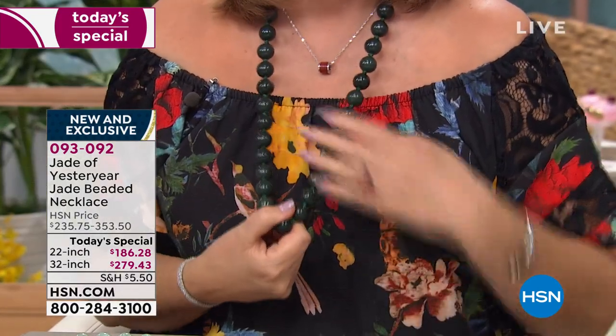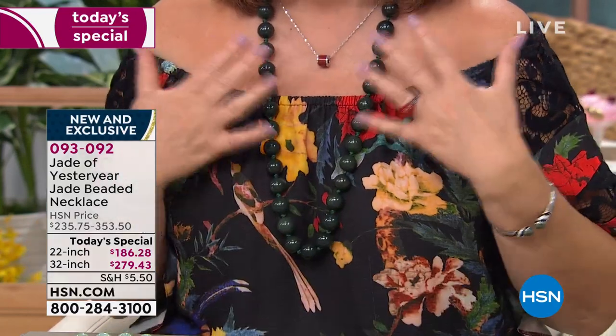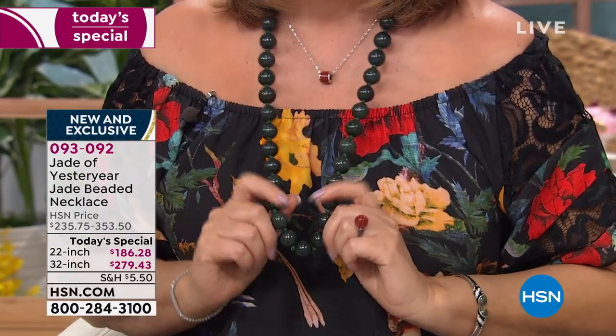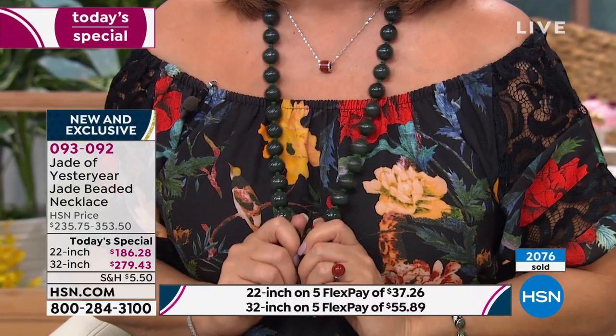If you want the dark green — the one I'm wearing — good luck. There are 300 people who can own it and it's gone. We started with around 850 and have about 300 left, so if you want it, jump in now. That is the dark green choice and it is beautiful.